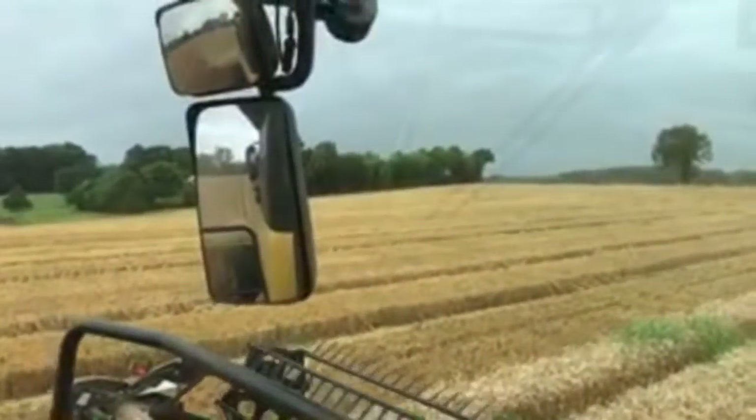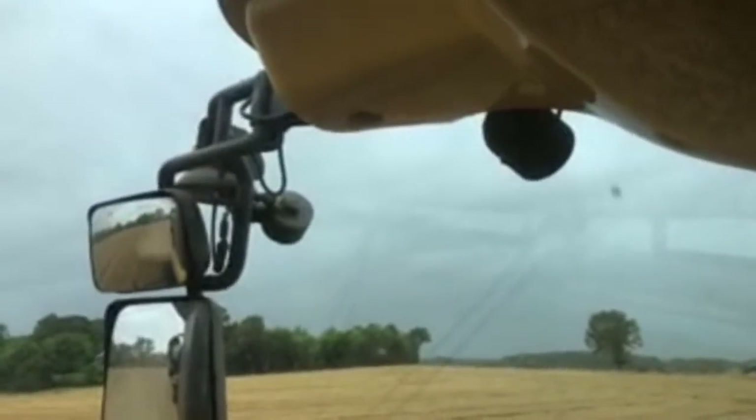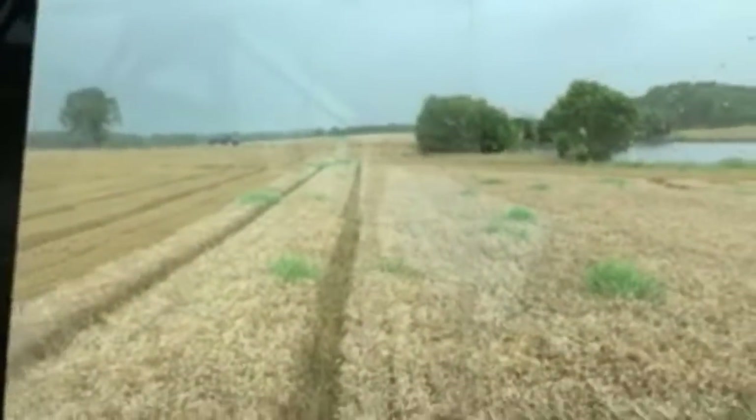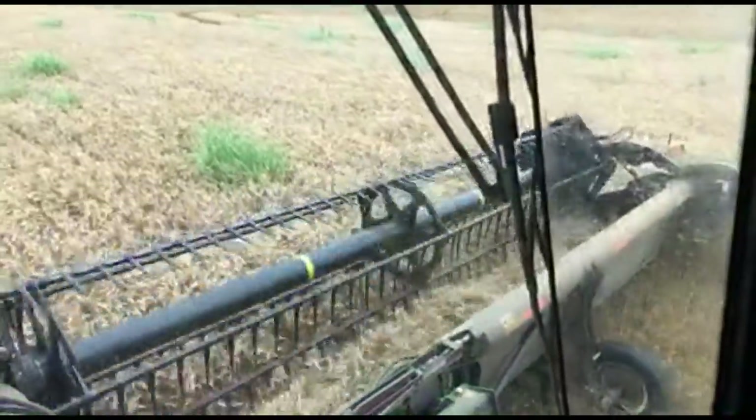For those tuning in right now, we've got about 220 people on. This is a New Holland CR890 combine, and we're cutting wheat. This is the last field of the season here on this farm in Western Kentucky.